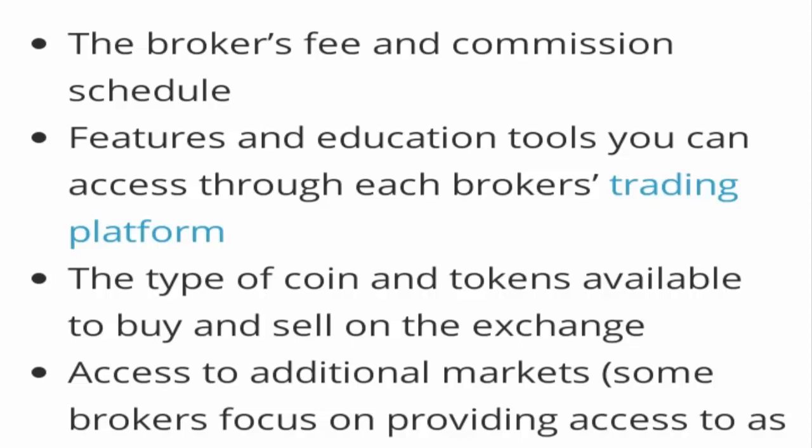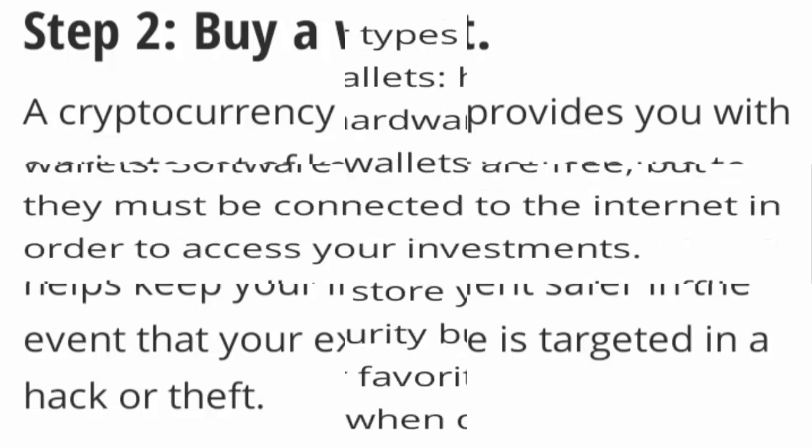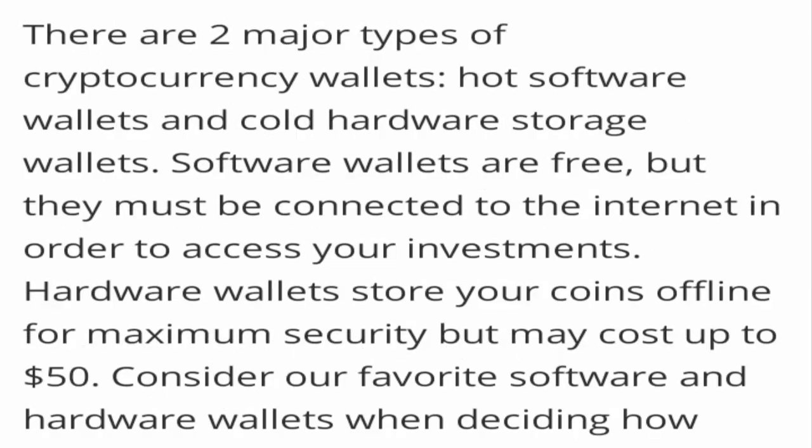Step two is you need to buy a wallet. A cryptocurrency wallet provides you with a private set of keys, and you need to utilize it to store your Dogecoin off an exchange. This will help keep your investments safer in the event that you can exchange, and thereby it can be much more secure.